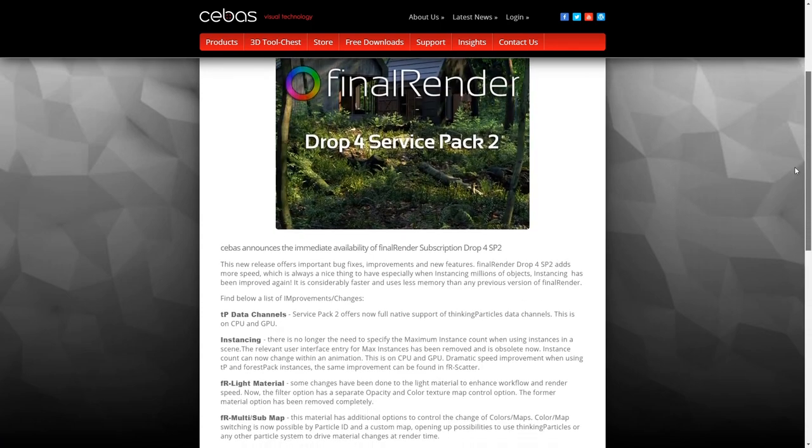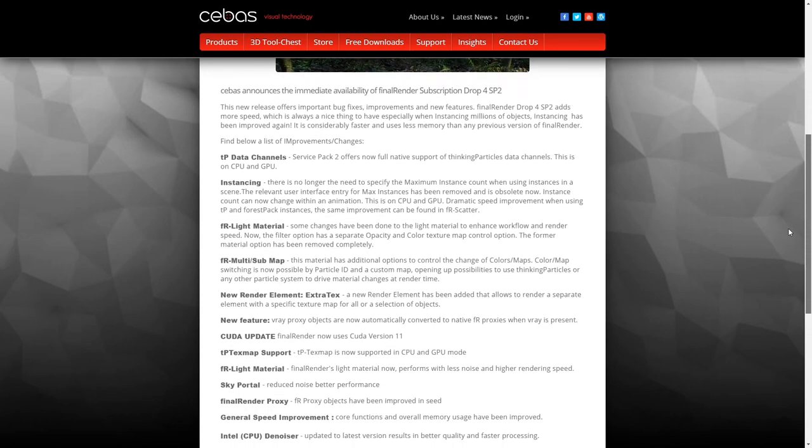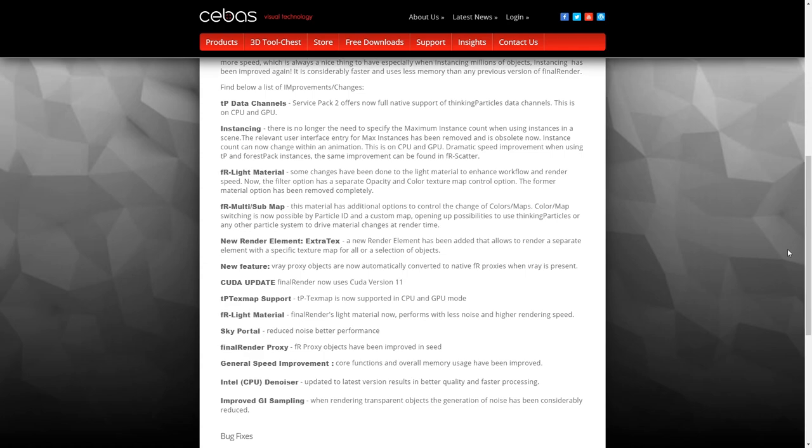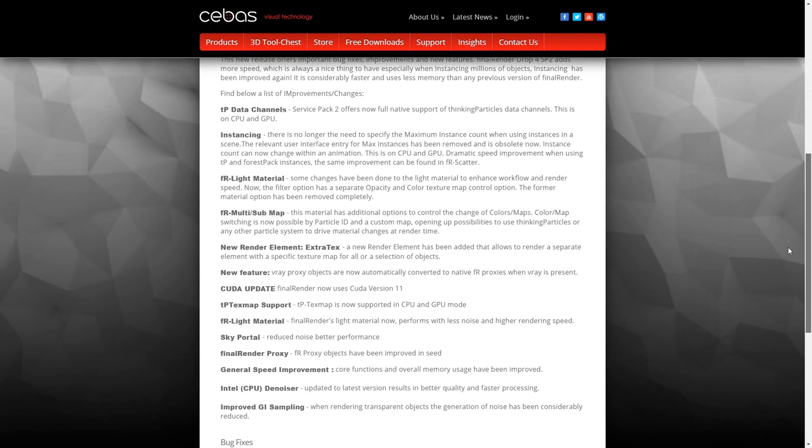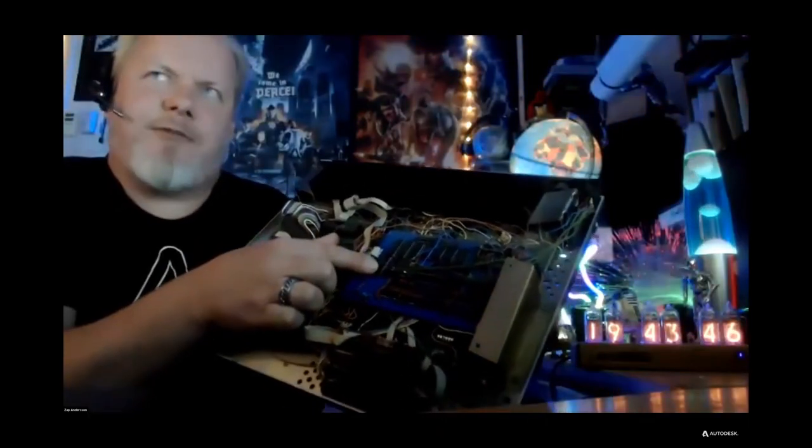Final Render also received a new Service Pack 2 from Cebas. It has instancing improvements, Final Render light material improvements, new render elements, and multiple other things you can check out on the Cebas webpage.